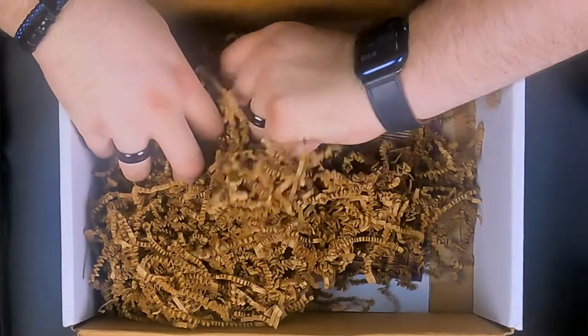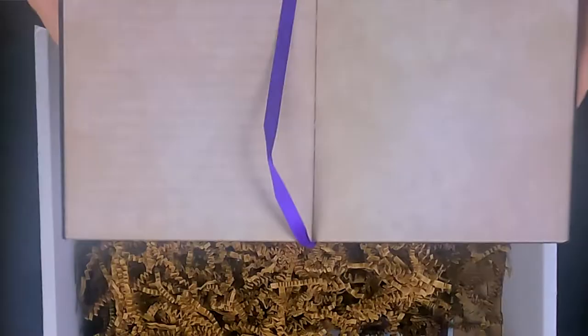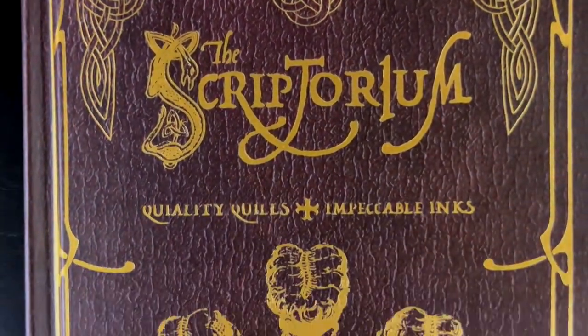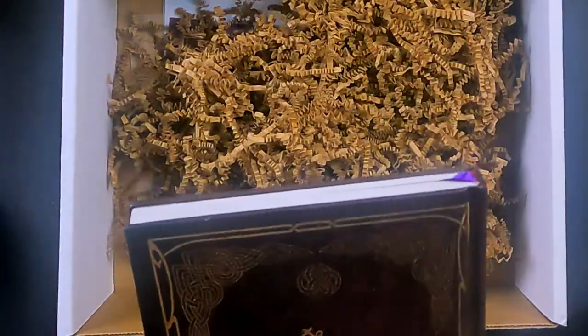Next one — I can see a corner. This is nice. I'll take it out of the packaging because I'll definitely want to use this. It's a little journal — nothing written inside — and it even has a little bookmark, which is nice. It says 'The Scriptorium — Quality Quills, Impeccable Inks.' I don't know if these are real shops or just made up, but they sound like they exist in the world. Nice little patterns on the back — really cool. They look like Gaelic patterns, which makes sense since Hogwarts is officially in Scotland.